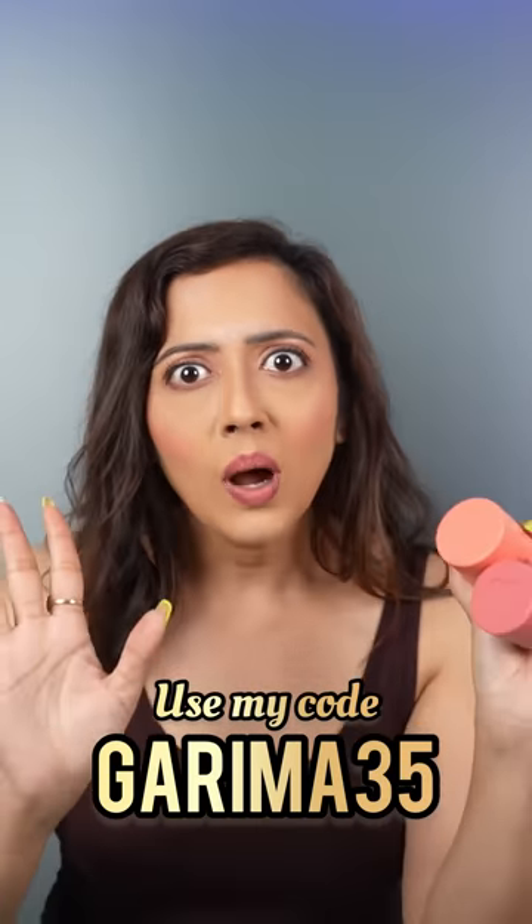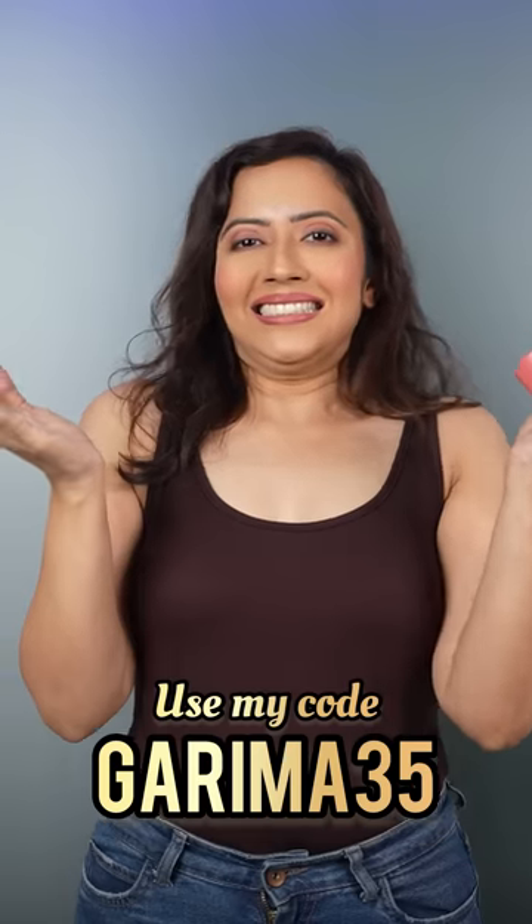I'll try it once again. I'll give you a perfect incentive to buy it — 35% discount on Purple. Link is in the description, check it out. Okay, bye!